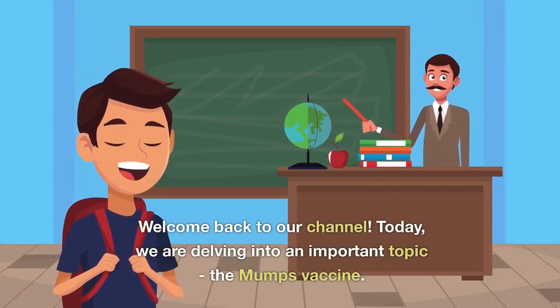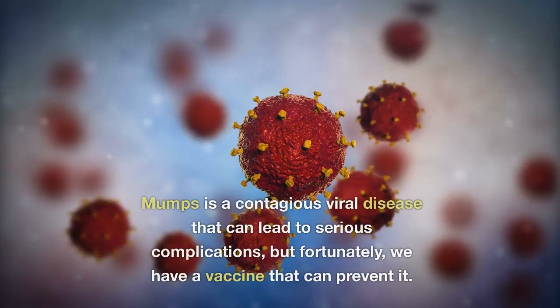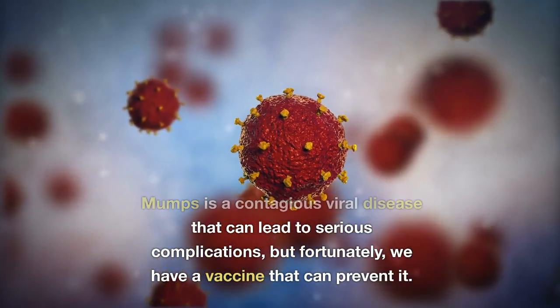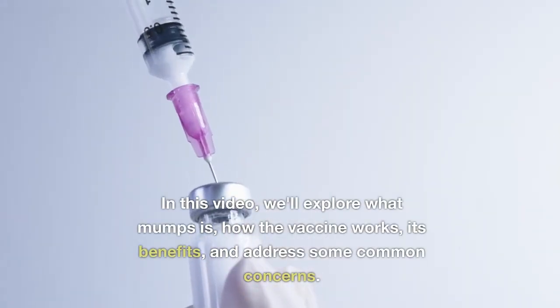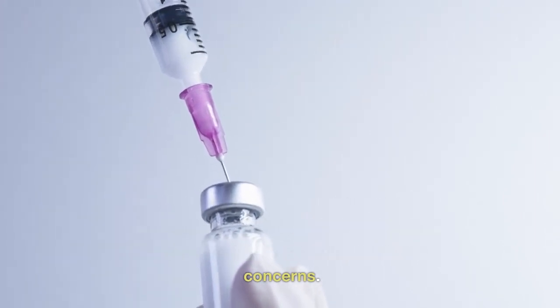Welcome back to our channel. Today, we are delving into an important topic: the mumps vaccine. Mumps is a contagious viral disease that can lead to serious complications, but fortunately, we have a vaccine that can prevent it. In this video, we'll explore what mumps is, how the vaccine works, its benefits, and address some common concerns.